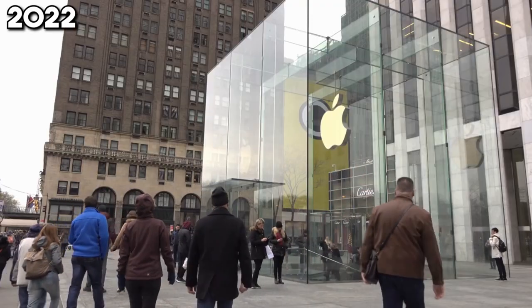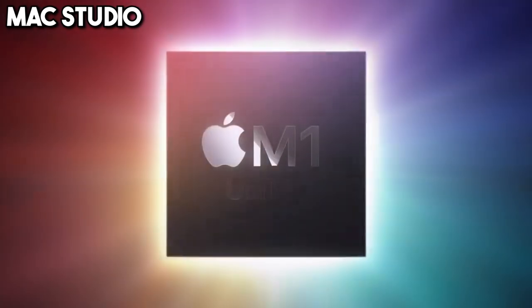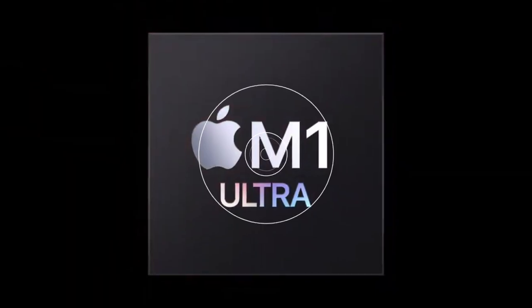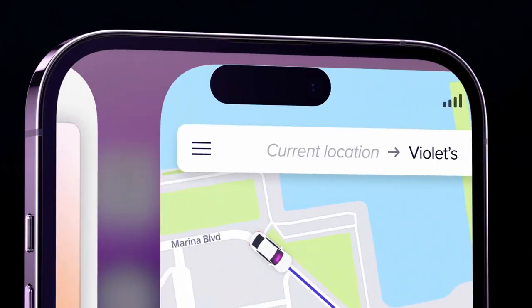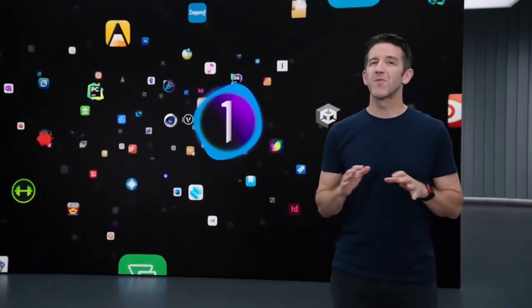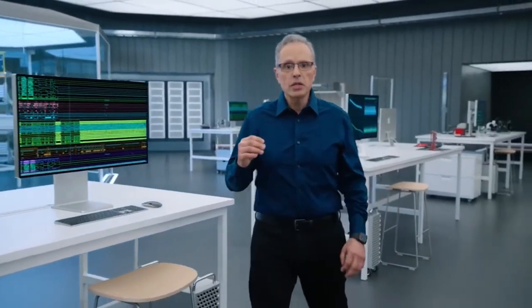2022 is a year of powerhouse innovations. The Mac Studio, armed with the M1 Ultra chip, targets professional users with its unrivaled performance. The iPhone 14 Pro introduces Dynamic Island and an always-on display, enhancing interactivity and information accessibility at a glance. Moreover, Apple announces its commitment to using 100% recycled and renewable materials across all products, marking a significant step towards environmental responsibility.